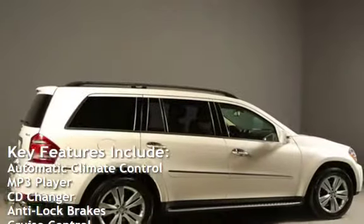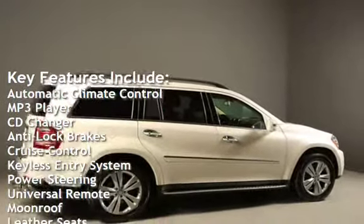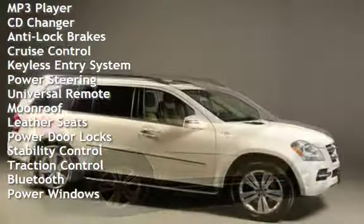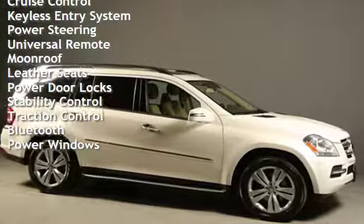Automatic Climate Control, MP3 Player, CD Changer, Anti-Lock Brakes, Cruise Control, Keyless Entry, Power Steering, Universal Remote, and Moonroof.